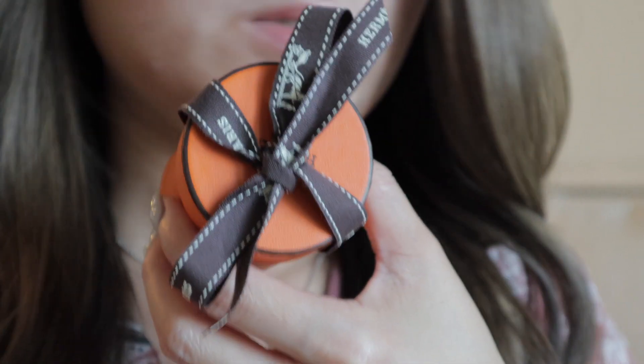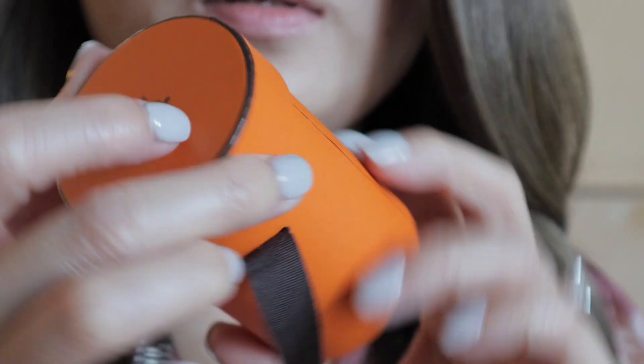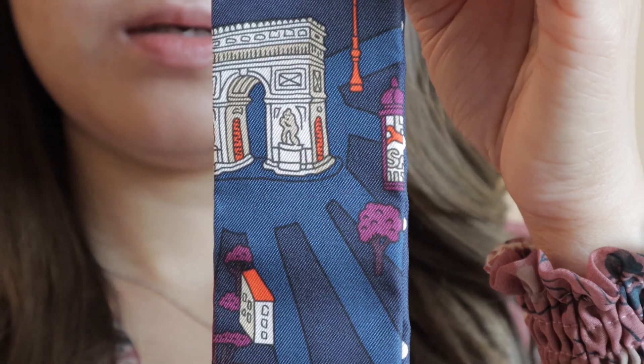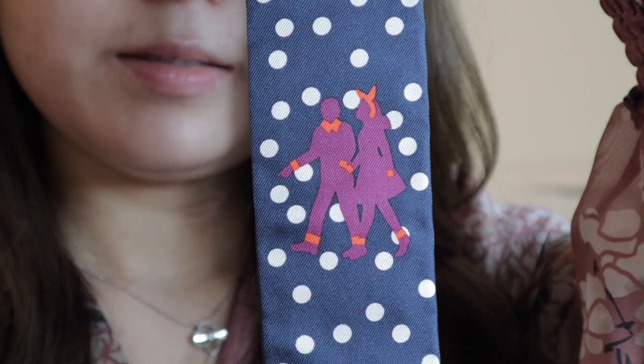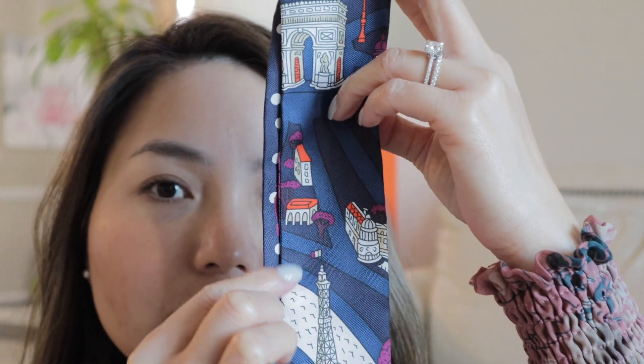Here are the two twirlies that I got for the bag. The first one comes in a cute little jar with a ribbon. Here is the first twirly — I love this one. This is the Paris one; here's the other side. I'm going to dress up the bag with these twirlies in a little bit. I chose this one because of the Eiffel Tower right here and I love this blue, so hopefully it will go well with the bag.